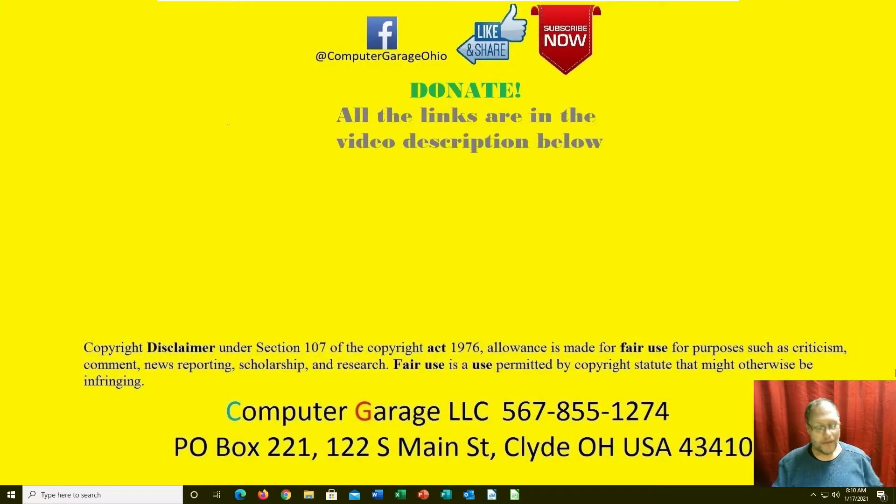Good morning everyone. Yesterday I had a client walk in and ask some questions about old technology, going back to the days of Windows 95 and 98. They were asking if I could do data recovery from old floppy disks. The answer is yes and no.